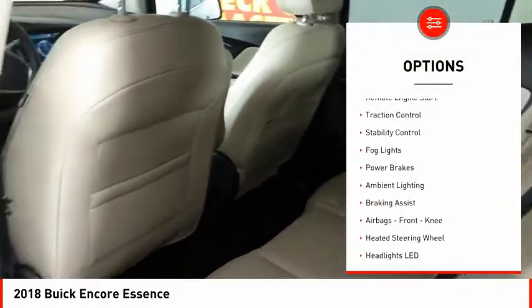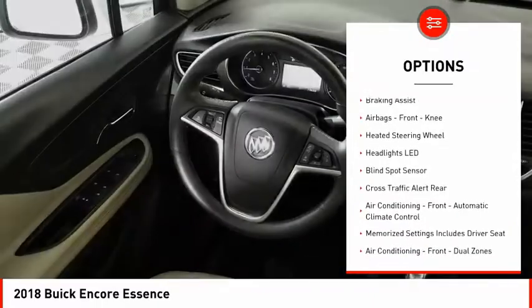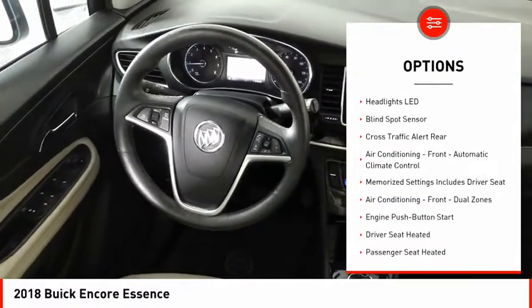Power windows with safety reverse. Remote engine start. Traction control. Stability control. Fog lights. Power brakes.